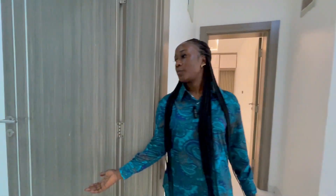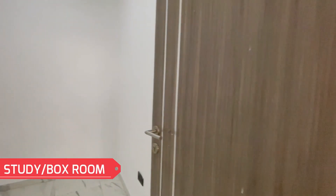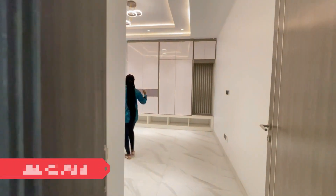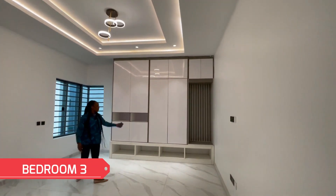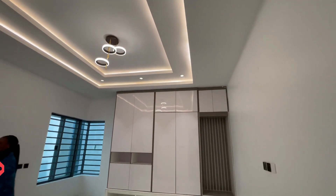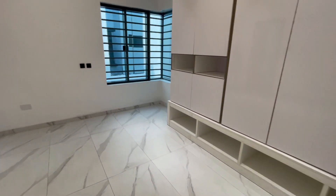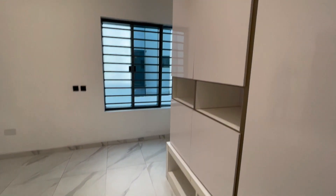There's also this room here which can be used as a study or a box room. Again, we have another spacious room with beautiful lighting, good wardrobe finishing, and a spacious bathroom.